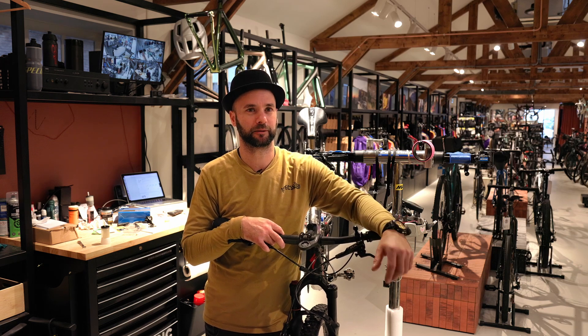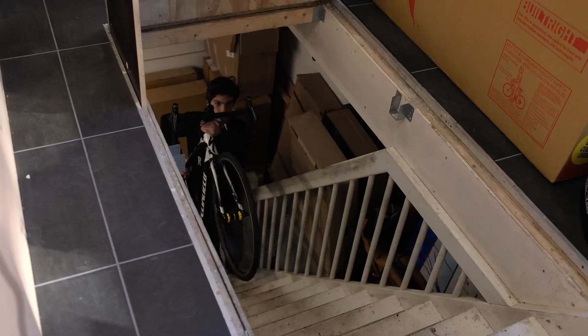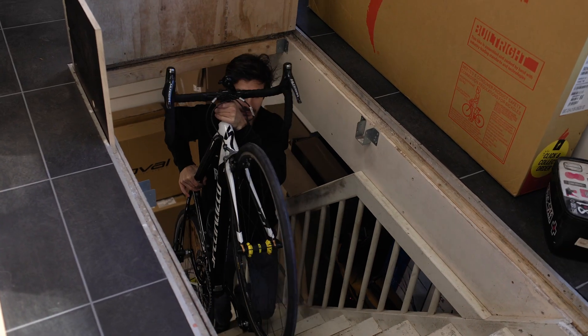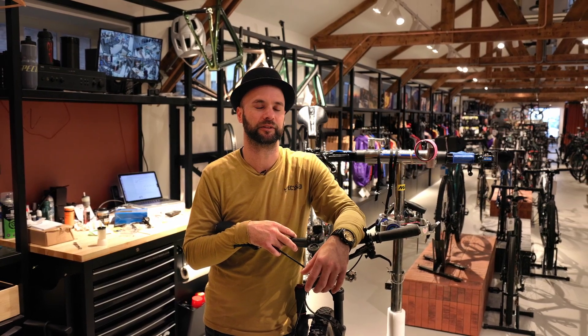It's important for us to be able to stash the bikes away the right way — make sure they're safe, they don't scratch each other — and to take care of the bikes for the customers. The bike is one of their most precious things, so it's important for us to be able to take care of it.